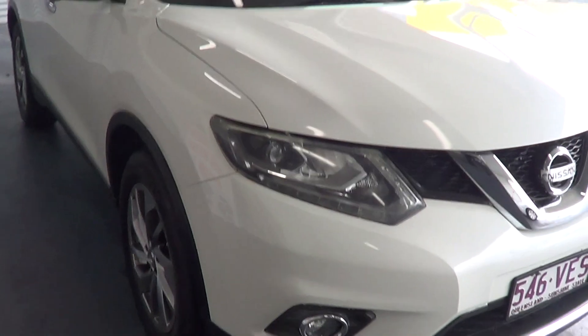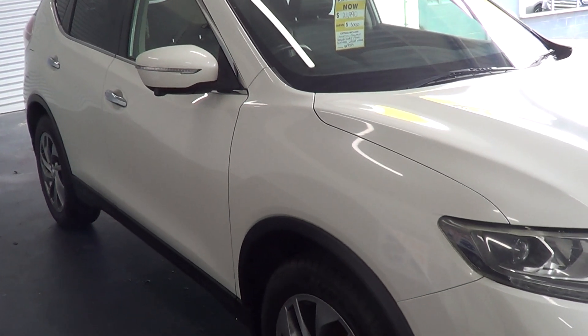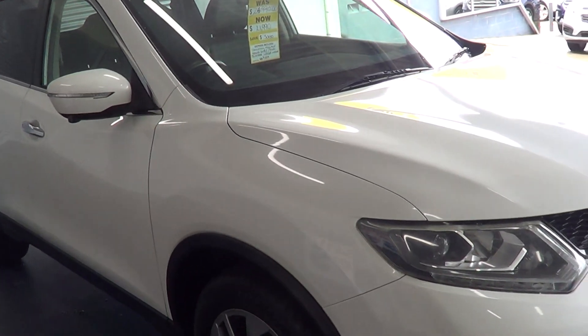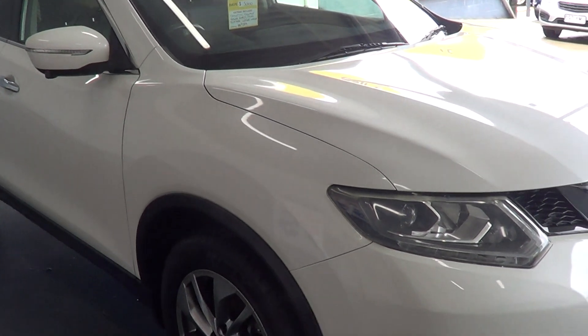This is the Ti, which is the top of the range Nissan X-Trail model. It has 36,000 kilometers. We did the last service here at Trinity Auto when we purchased the car, so the next service is due at 46,000 km, or I think it's May next year.